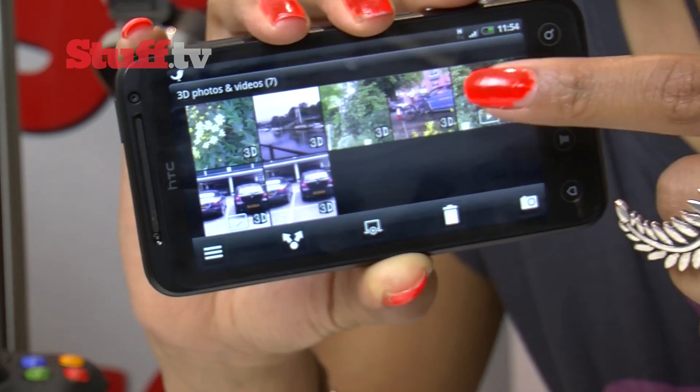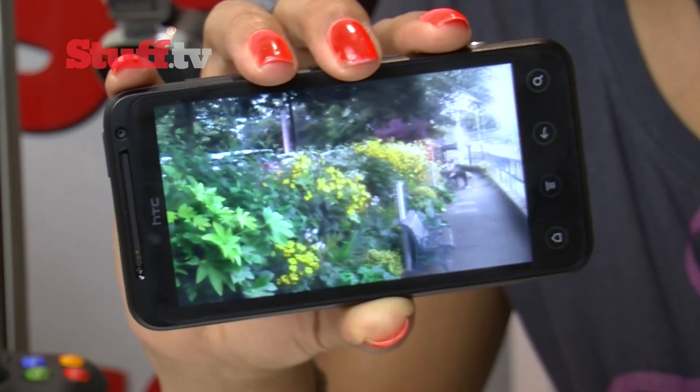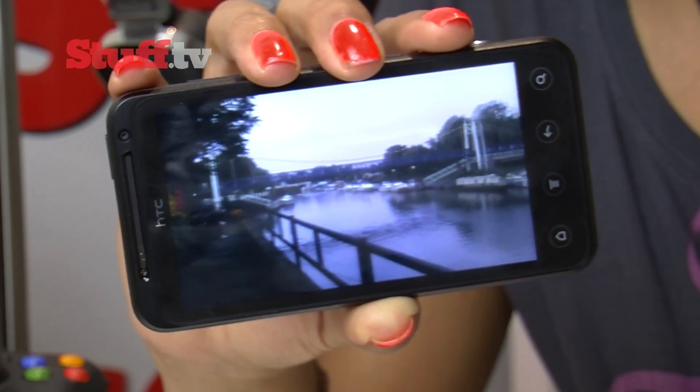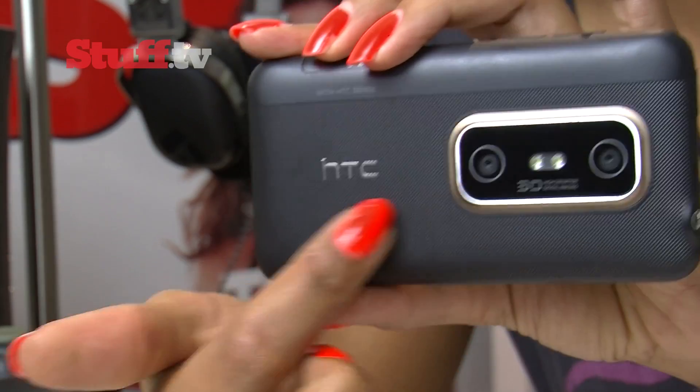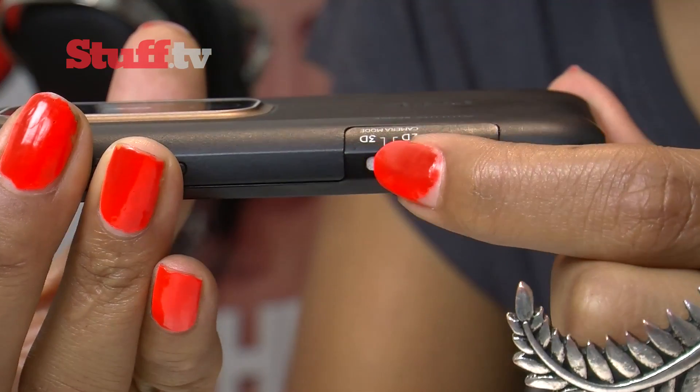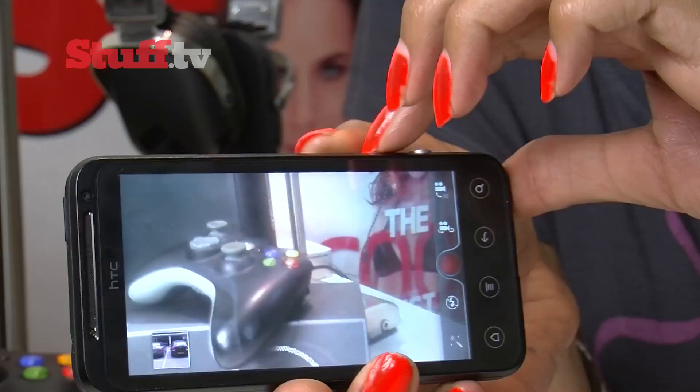Shooting your own 3D content is brilliant too, although not everything portrays that impressive 3D effect — it's all about setting up the shot with objects in the foreground. Taking its design cue from a compact camera, it sports a chunky shutter button as well as a slider switch to flip between 2D and 3D shooting modes for video or taking snaps, which is incredibly handy.